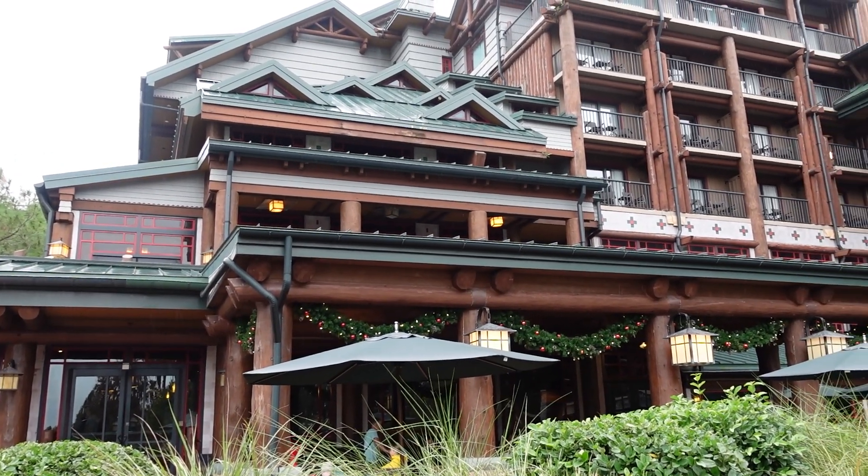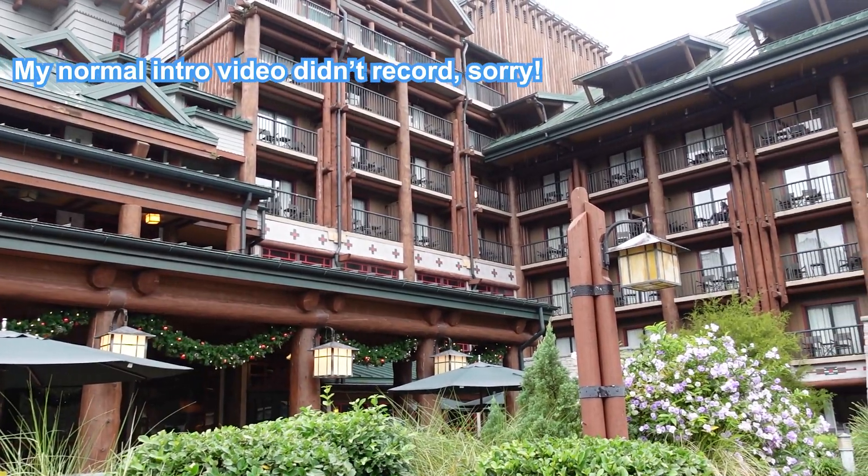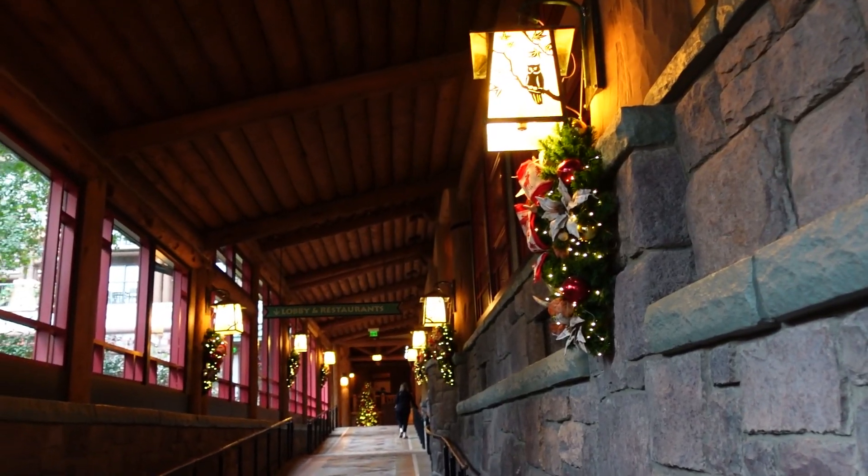Hello Gems! Today we're here at Disney's Wilderness Lodge. We want to look at the Christmas decorations and have some lunch at Roaring Fork. Let's go!